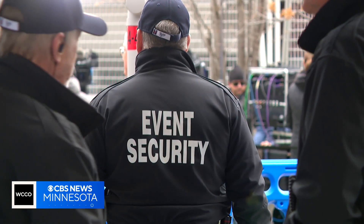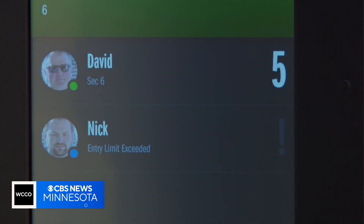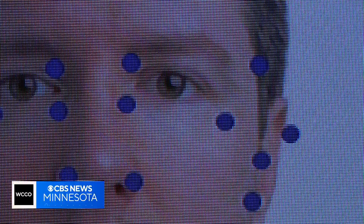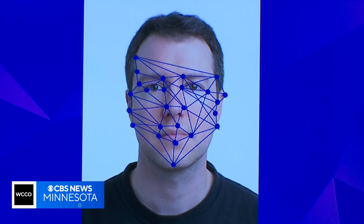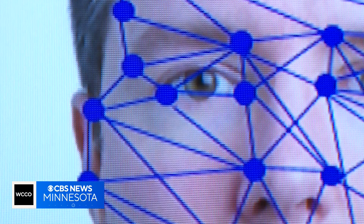How is facial recognition technology actually working to determine who it is? The first thing is recognizing where the person is, and then narrowing it down to the face. It then looks for unique biometrics — sort of like a facial fingerprint — the distance between your eyes, skin color, or nose and lip shape. All of that combined together results in a numerical value.